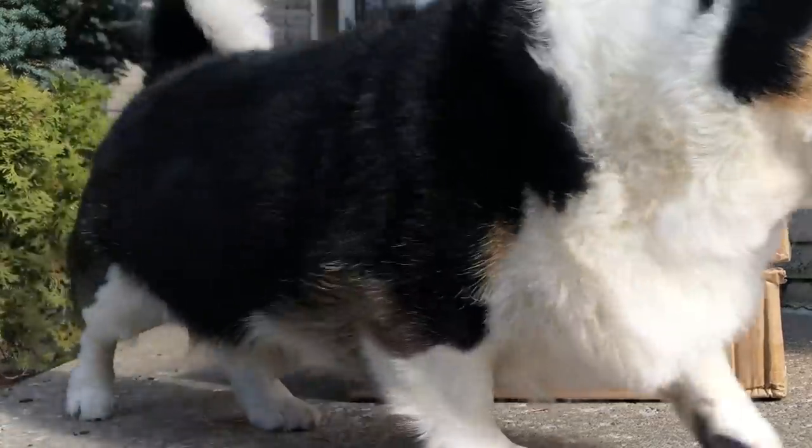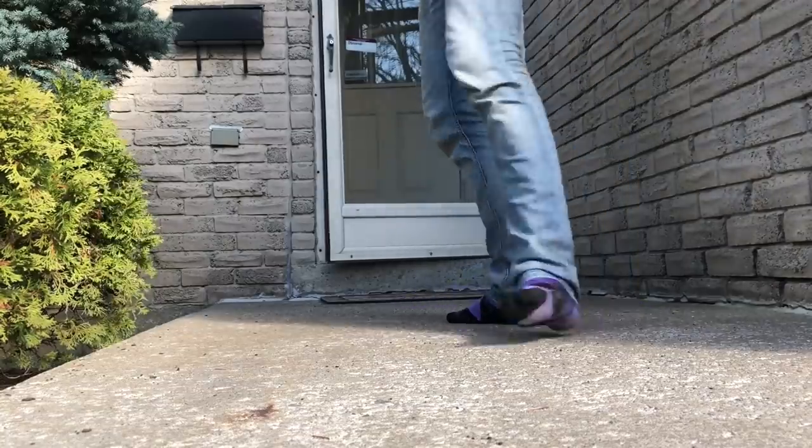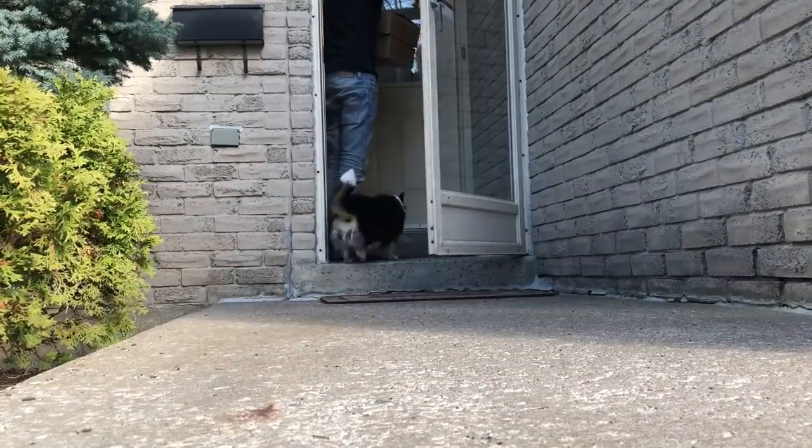The dining car samples have arrived, but who dropped them off? Let's go have a look at these. Hi everyone, I'm Jordan Smith from Rapido Trains, Inc., and I'm here today with Lily, my dog. We're working from home today because of the COVID-19 crisis. I've just received the first of our dining car samples, so I thought I'd give you guys a first look at them.